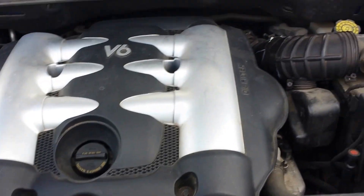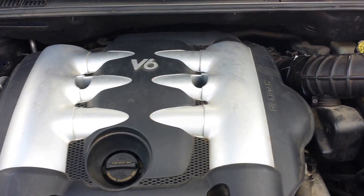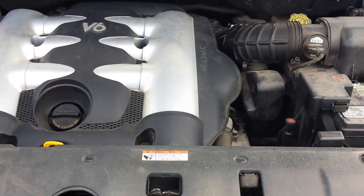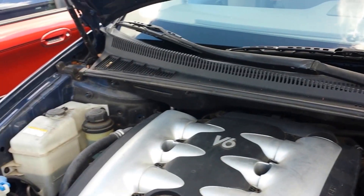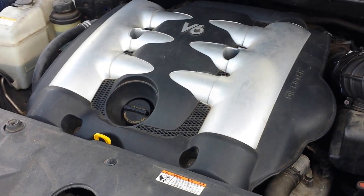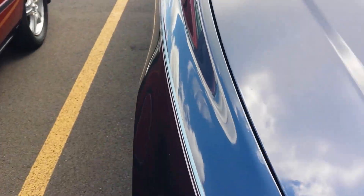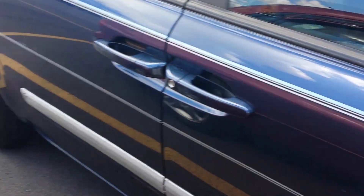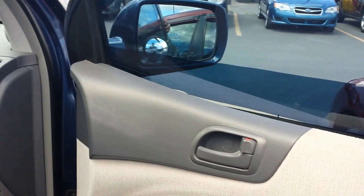It's got a 3.8 liter V6 engine, which was always the engine for the 2006 models. I think up to around 2014 they used the 3.8, but the later ones came with a 3.5. This model of van is also available in a short wheelbase, which is the base model Sedona. It's got all your power options here as well.